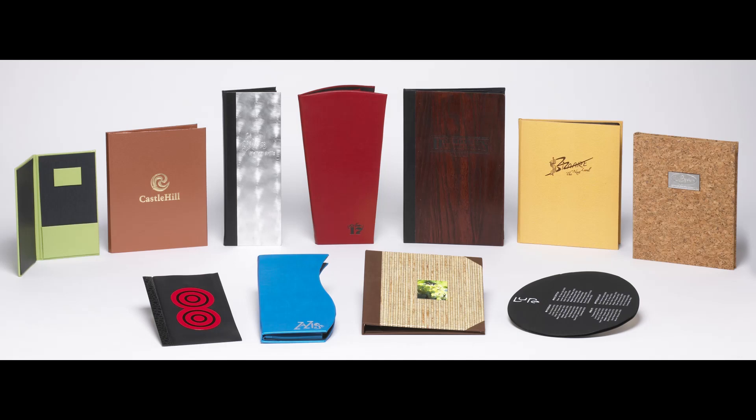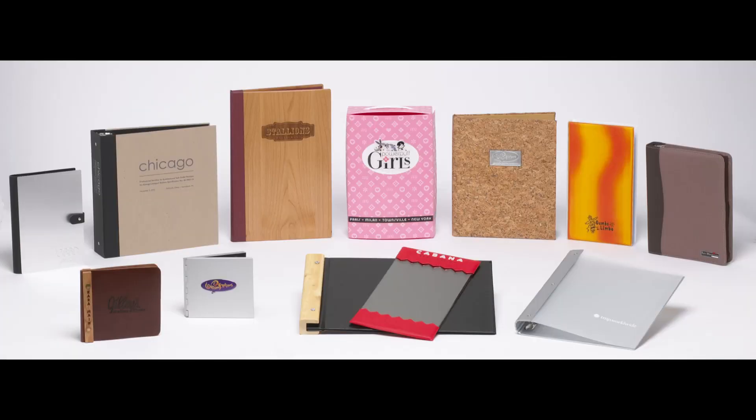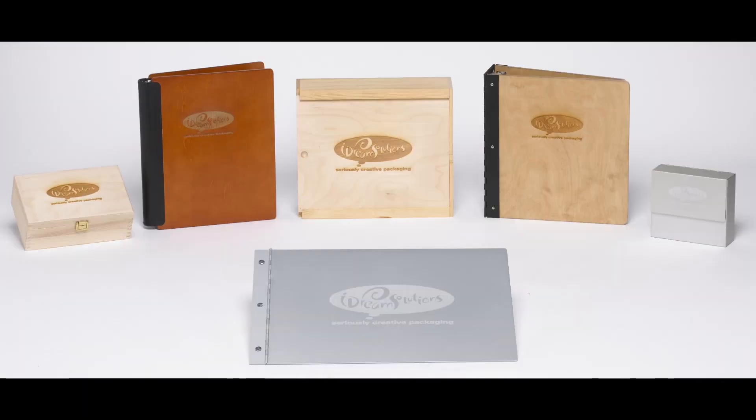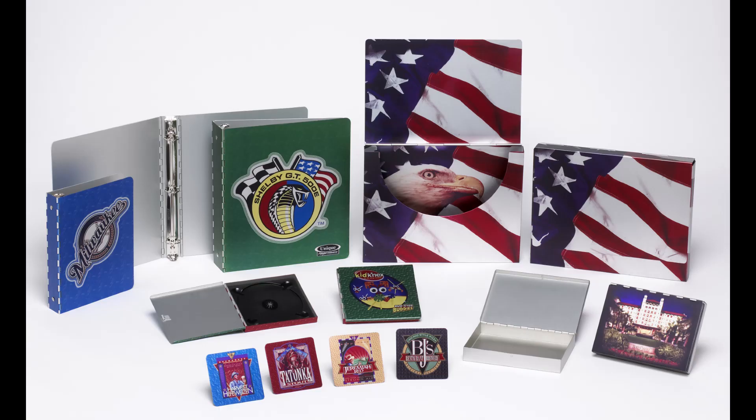What I did was create a whole series of products that mix materials — say an aluminum binder with a clear acrylic front cover, or a wooden binder with a leather binding strip. I also mixed various decoration techniques. I was the first person to put dome decals on my packaging, giving a nice raised effect. We also utilize laser engraving, embossing, debossing, screen printing, and every other decoration technique to jazz these things up.